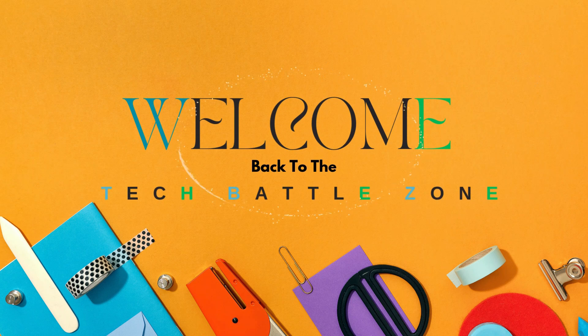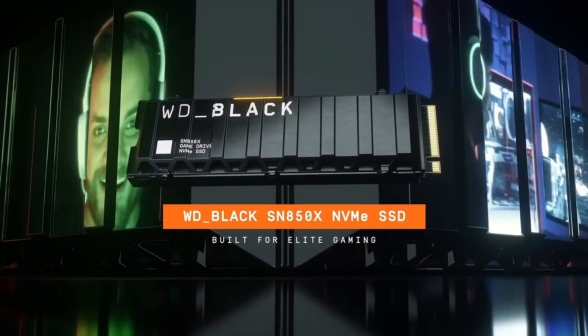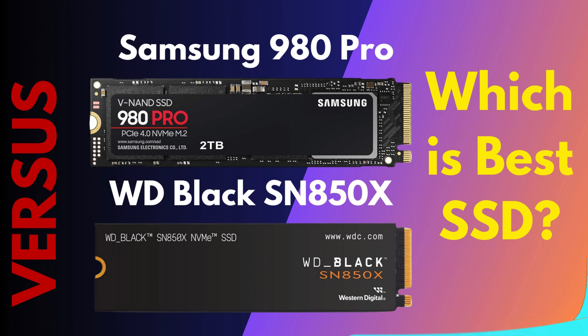Hey everybody, welcome back to the Tech Battlezone. In today's video, we're diving into a detailed comparison of two internal gaming SSDs: the Samsung 980 Pro and the WD Black SN850X.